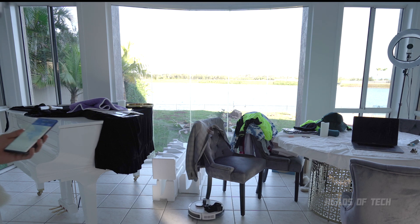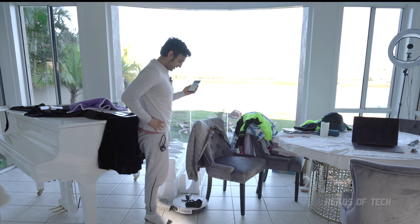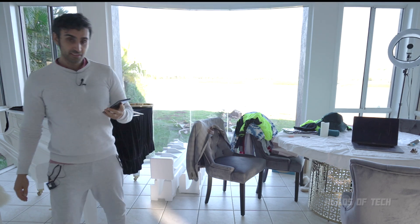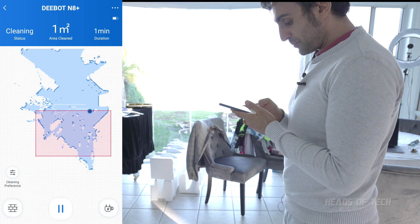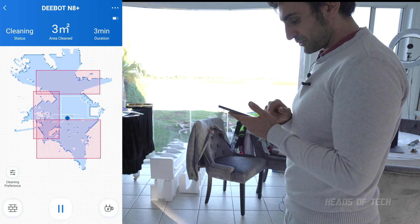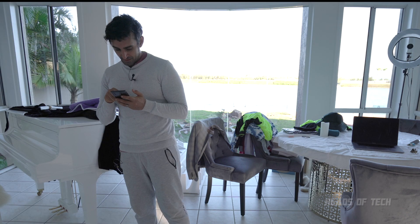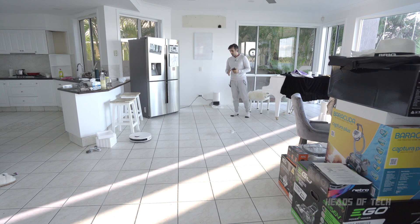I'm standing in front of the piano because I don't want it going anywhere near there. It climbed over my feet! I'm now using the virtual boundary feature — D-Bot will automatically avoid specified areas during cleaning. There's a no-mop zone option too. You draw a rectangle and say 'don't do this area.' You really need the app to set up these boundaries because it can go rogue without it.